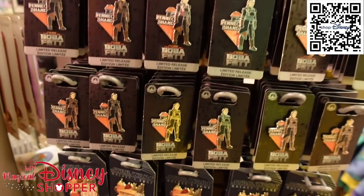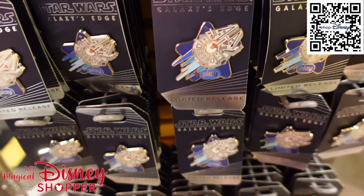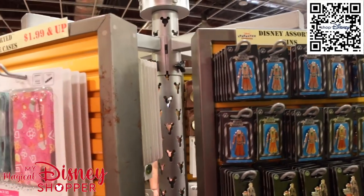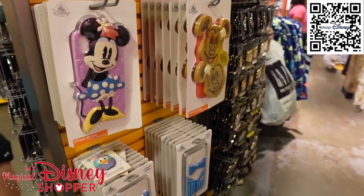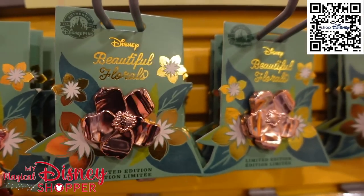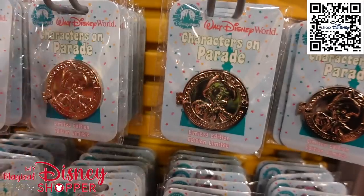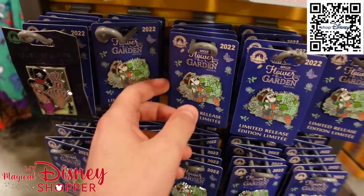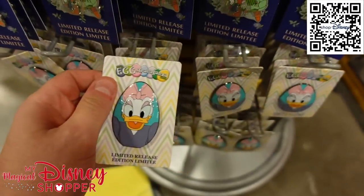There's a whole section of Galaxy's Edge pins at $7.99 each. There are Disney Play pins at $7.99 — those are limited releases and limited edition. Beautiful florals pins go for $4.99 and up, and there are $9.99 pins that were $20 — so 50% off. Characters on Parade pins are $9.99. And there are a bunch of Flower and Garden pins for $7.99 each, plus an egg pin for $7.99.